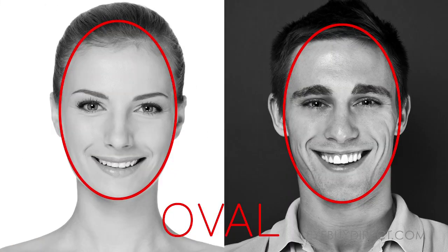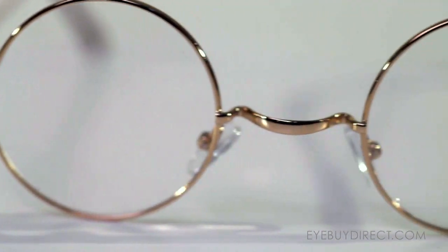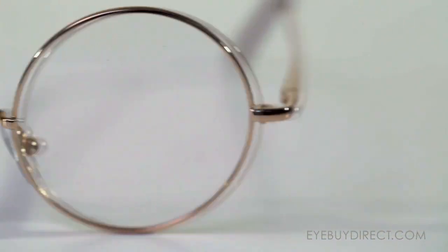The best choice for oval faces is full rim and chunky frames. For a more iconic look, oval faces also look spectacular with round frames.